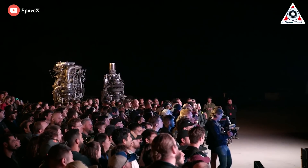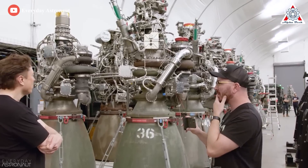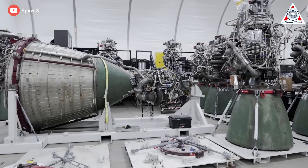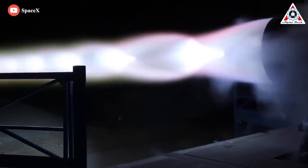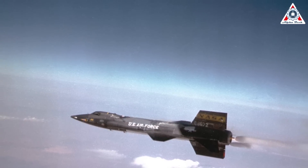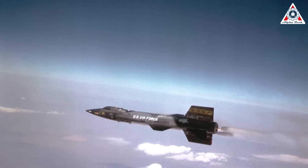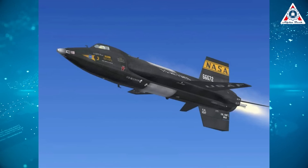First, let's look at similarities. SpaceX casts Raptor engine parts from superalloy steel. Inconel is a family of austenitic nickel-chromium-based superalloys that are heat and oxidation resistant. Inconel has been used for over 60 years in rockets and space planes. The skin of the X-15 rocket-powered aircraft was made out of Inconel, and the X-15 first flew in 1959.